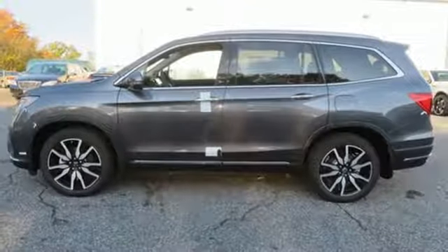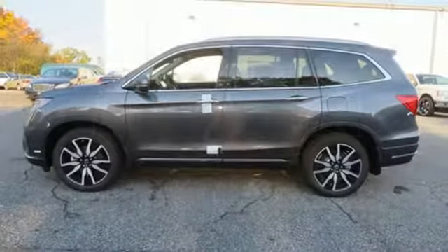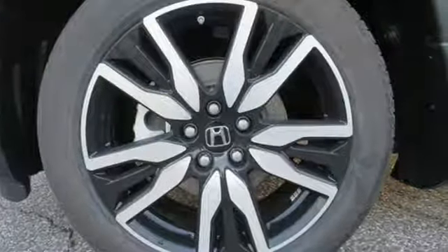Power heated mirrors, external memory control, hands-free liftgate doors and push-button start proximity key, and automatic transmission.